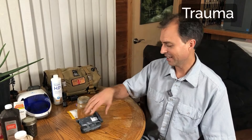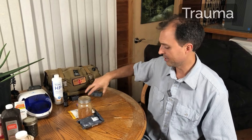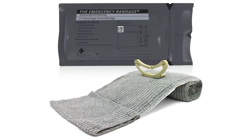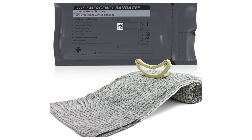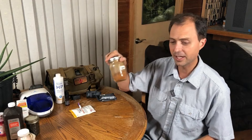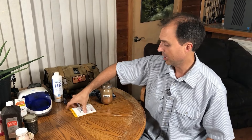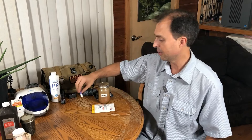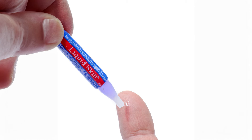Every trauma kit needs a good SWAT tourniquet — this is the best for stopping bleeding. A pressure dressing is essential for keeping pressure on a wound and helping it to clot. Cayenne powder can amazingly help to stop bleeding. And if you have a really serious emergency bleed that you can't stop any other way, quick clot can be really useful. For closing wounds, use liquid skin.